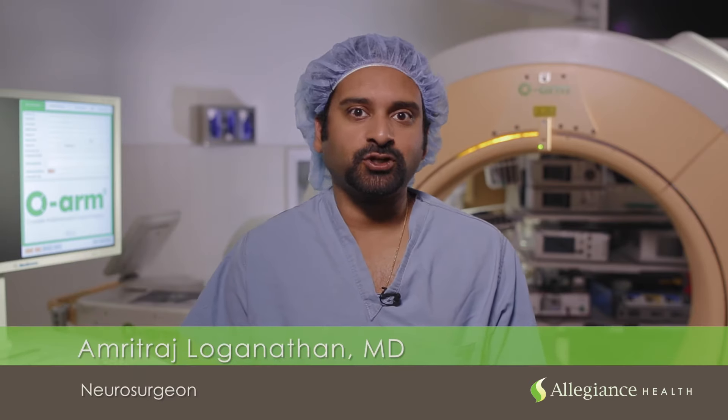Hi, my name is Dr. Amrith Raj Loganathan. I'm a neurosurgeon here at Allegiance Health.